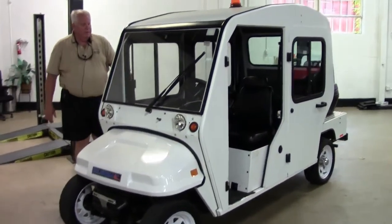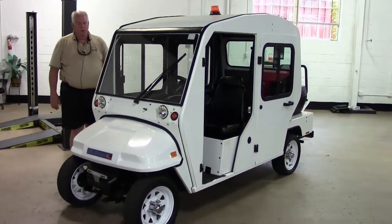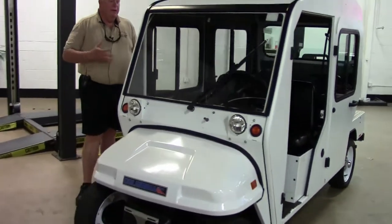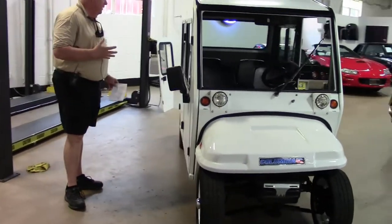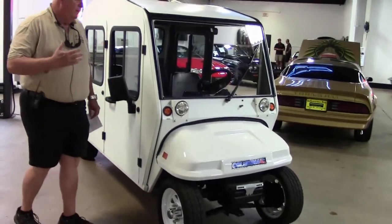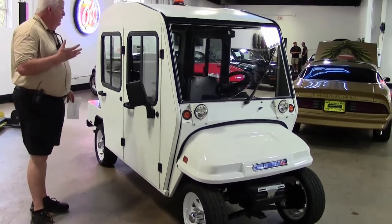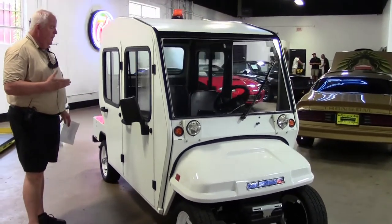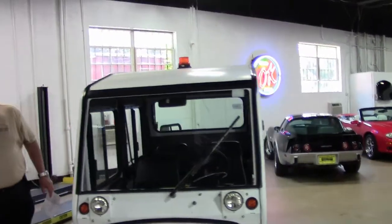This is a 2010 Columbia Summit electric motor cart. This is really a cool vehicle for people and companies that want to do advertising. If you're going to have a golf outing, a bowling outing, anything that you want to advertise your company and put a wrap on it for graphics, it's really cool.